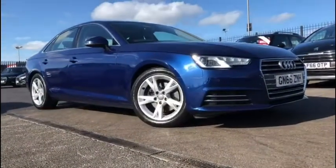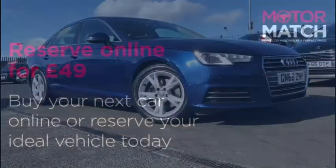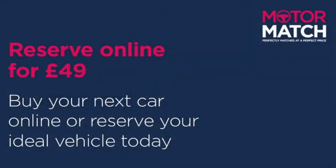This was just a quick sneak peek through this glamorous vehicle. If you'd like some more information, you can head on over to www.motormatch.com, where we do provide a click and collect service. Hope you all stay safe, and thanks for watching.